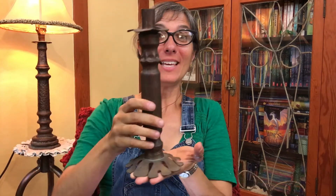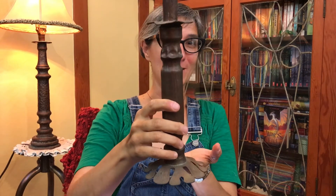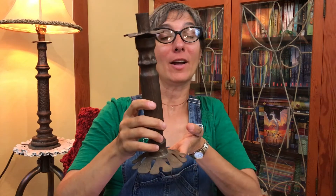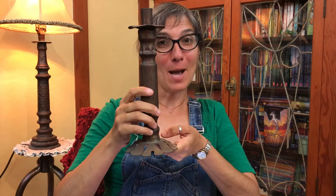Welcome, little scientists! It's Ms. Jisa. Today we're going to talk about what things are made of. For example, this is a candle holder that my dad made. Do you know what it's made of? Well, you probably guessed that it's made out of a metal, and that would be correct. The specific metal that it's made out of is copper.